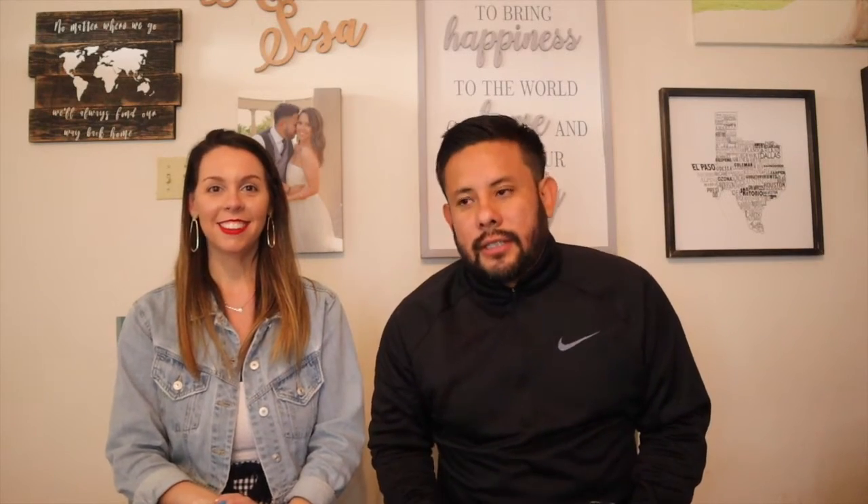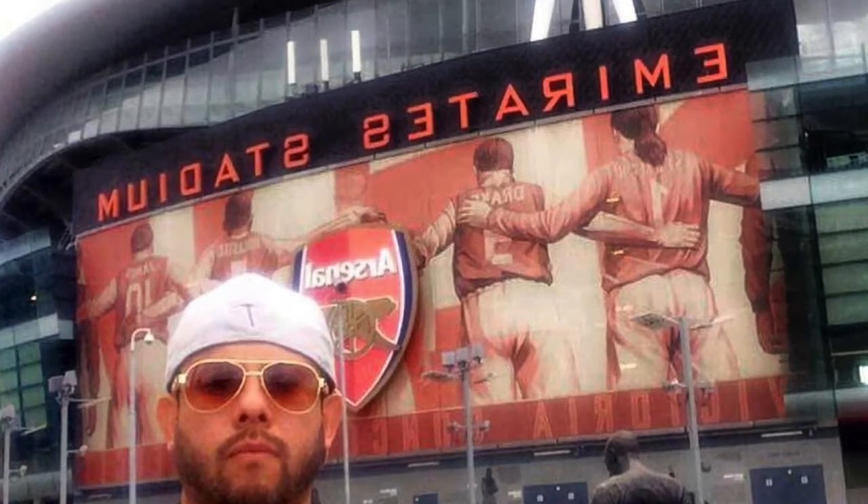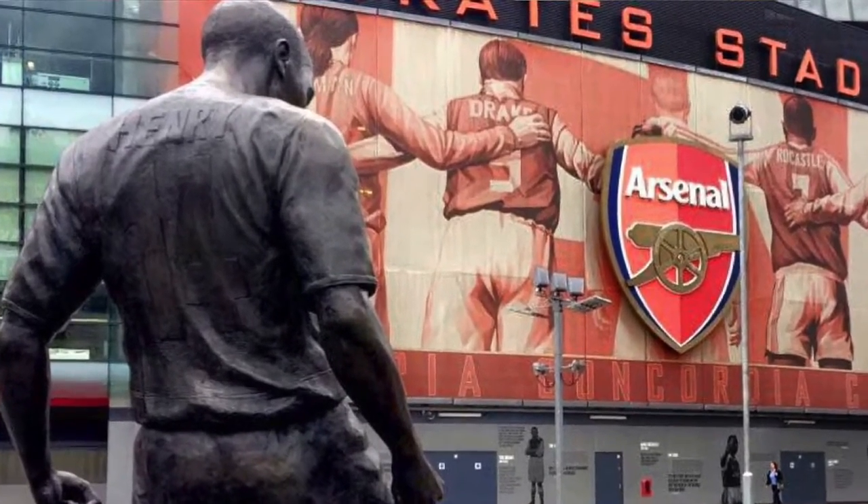At number 4 you've got the Emirates Stadium. London is home to a lot of famous soccer teams and we had time to go visit the Emirates Stadium — it is amazing. Even though I didn't have an opportunity to go inside, I was able to walk around. It's totally worth it to go visit the stadium and walk the perimeter of it.